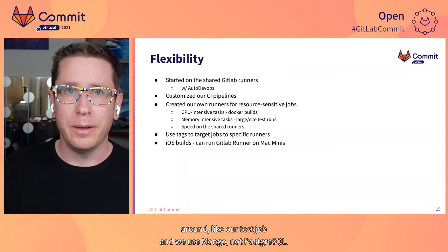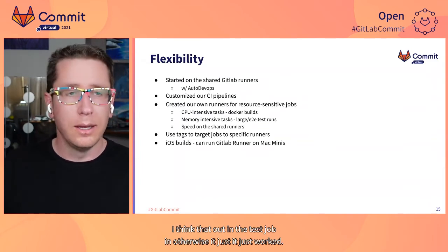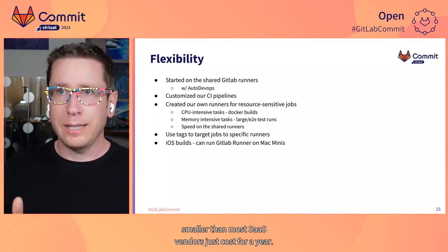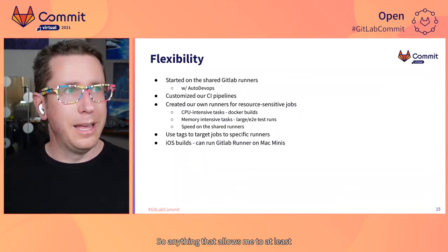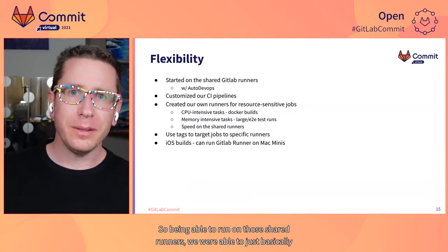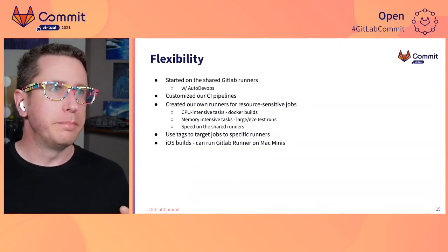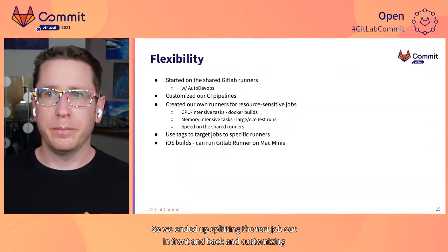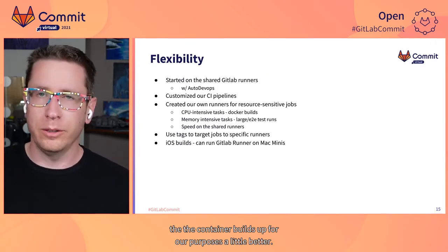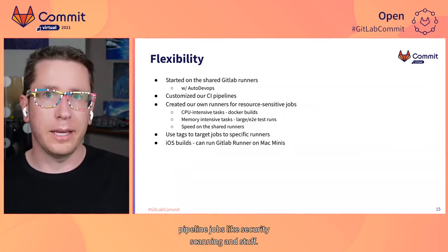We did a little bit of customization — we use Mongo and not Postgres, so we swapped that out in the test job, and otherwise it just worked. We were able to run everything on shared runners for a long time. My total tech budget for the year is smaller than what most SaaS vendors just cost for a year, so anything that allows me to even buy time to find funding for things is great. Over time we've been able to customize our jobs — we split the test job out into front end and back end, and we customized the container build step to fit our purposes a little better, but we still use a lot of the auto DevOps pipeline jobs like security scanning.